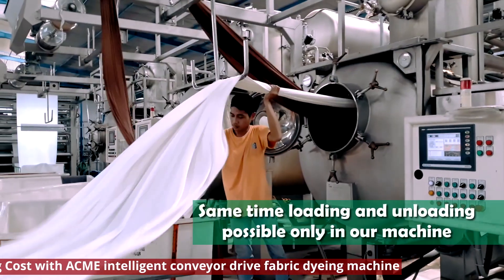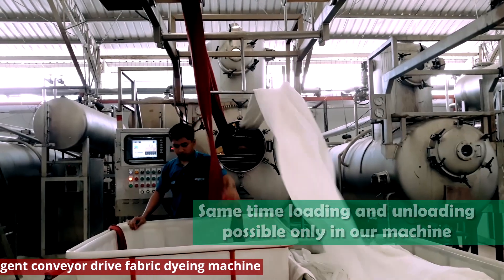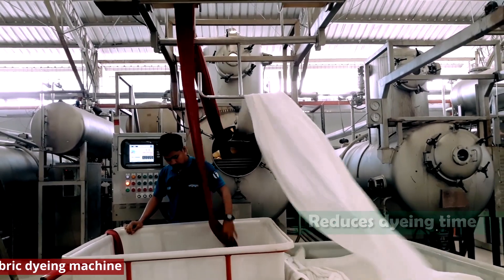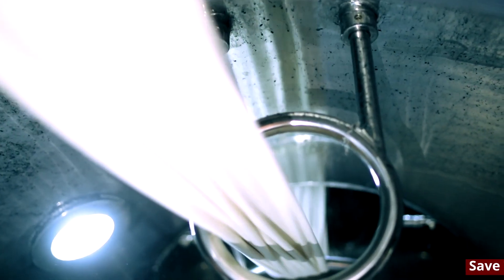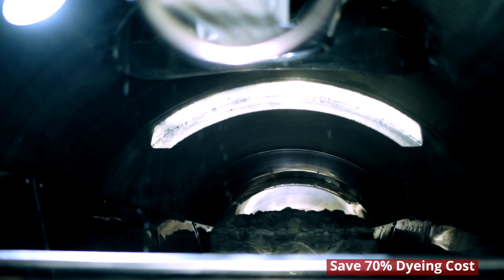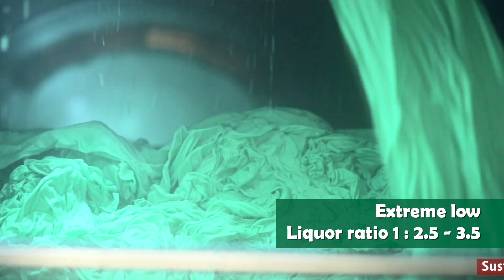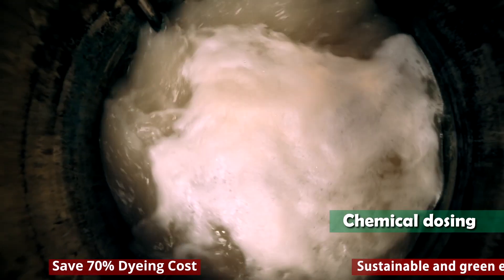Same time loading and unloading is possible only in our machine, which reduces dyeing time. The machine features an extreme low liquor ratio of 1 to 2.5 to 3.5 for chemical dosing.